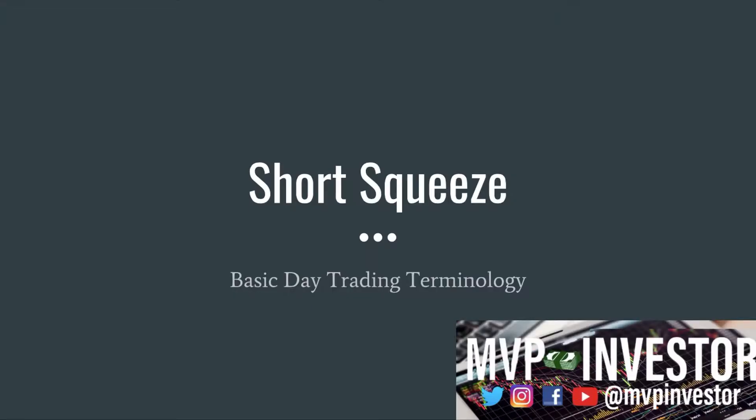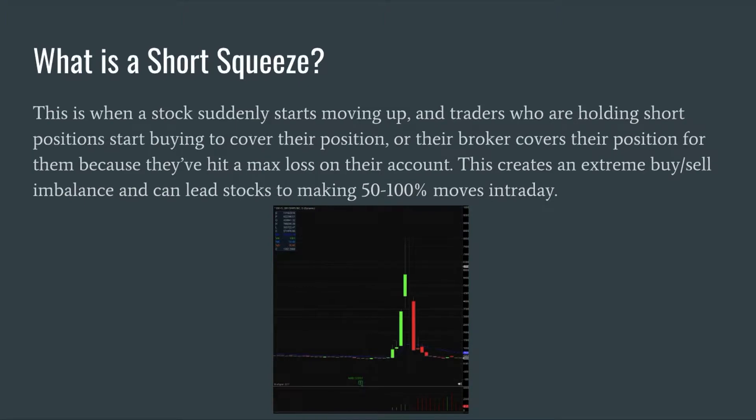What is going on, MVP investors? In today's video we are going to be talking about a basic day trading term called short squeeze. So what is a short squeeze? This is when a stock suddenly jumps moving up, and traders who are holding the stock in a short position start buying to cover their position, or their broker covers their positions for them because they hit their max loss on their account. This creates an extreme buy and sell imbalance.